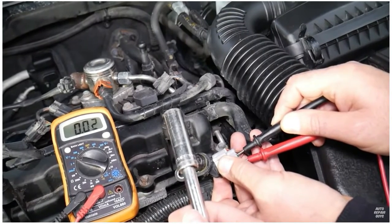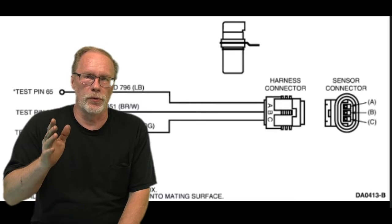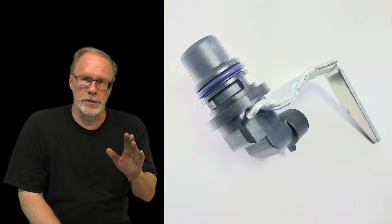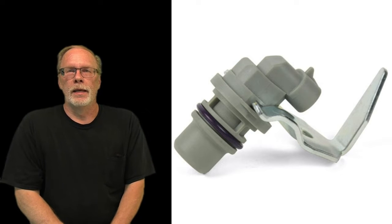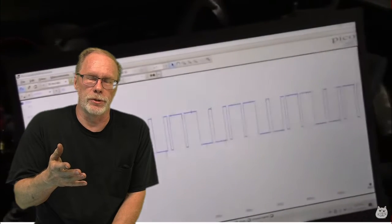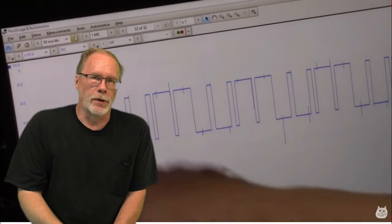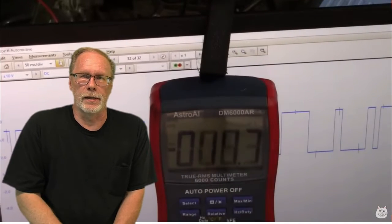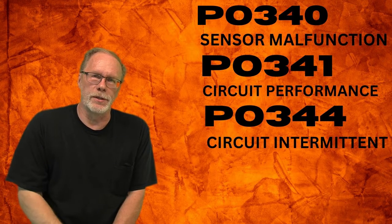You'll see a 5-volt reference, then 0 reference, 5-volt reference, 0 reference. That's basic testing for the average Joe or Jane — a quick way to determine if you have a good, properly working cam sensor before you start firing the parts cannon at your truck. If you've got FORScan, Auto Enginuity, or the DS scan tools, just hook it up and see if you've got an RPM reading — then you basically have a good cam sensor.